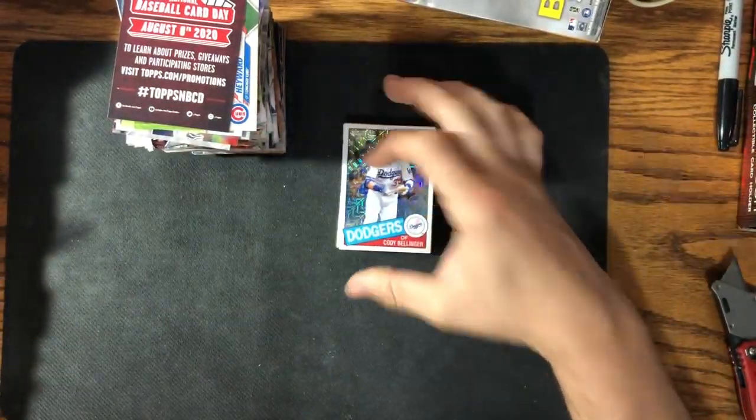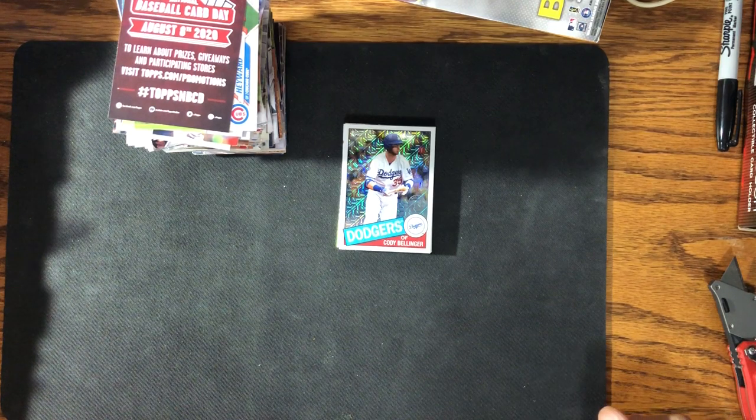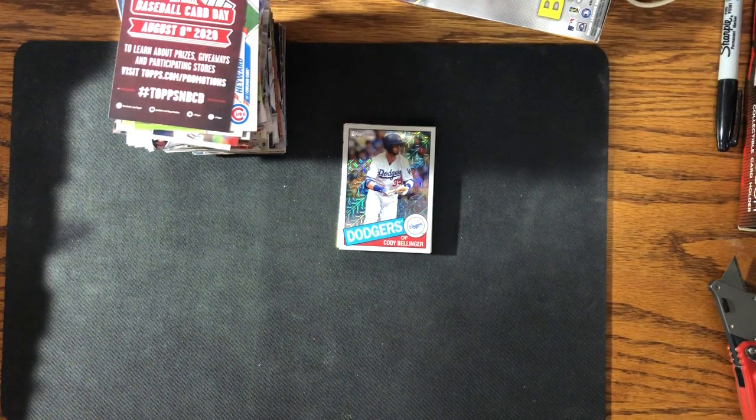Hey, we did good on that box — that was a good box, we'll take that and run with it. If you guys see any SPs, help me out and throw a comment down — let me know what you've seen or what I missed. Smash that like, hit the subscribe, and we'll see you on the next one. Thanks guys!